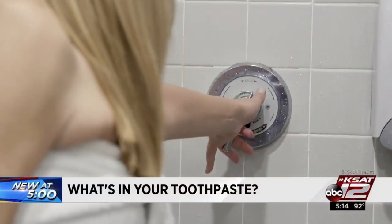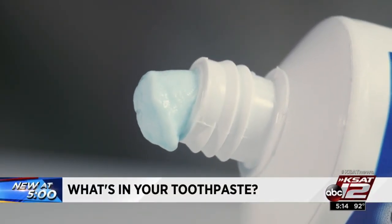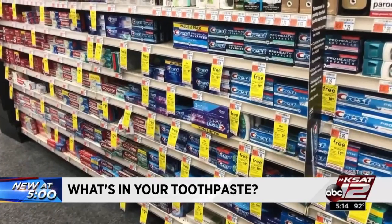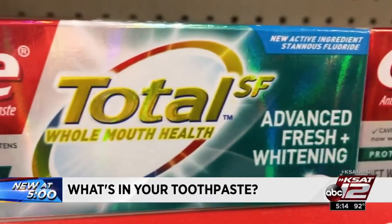Triclosan was banned from hand soaps and body washes two years ago. Technically, it's still allowed in toothpaste, but it's pretty much gone from the market. Colgate's new Total SF does not contain triclosan.